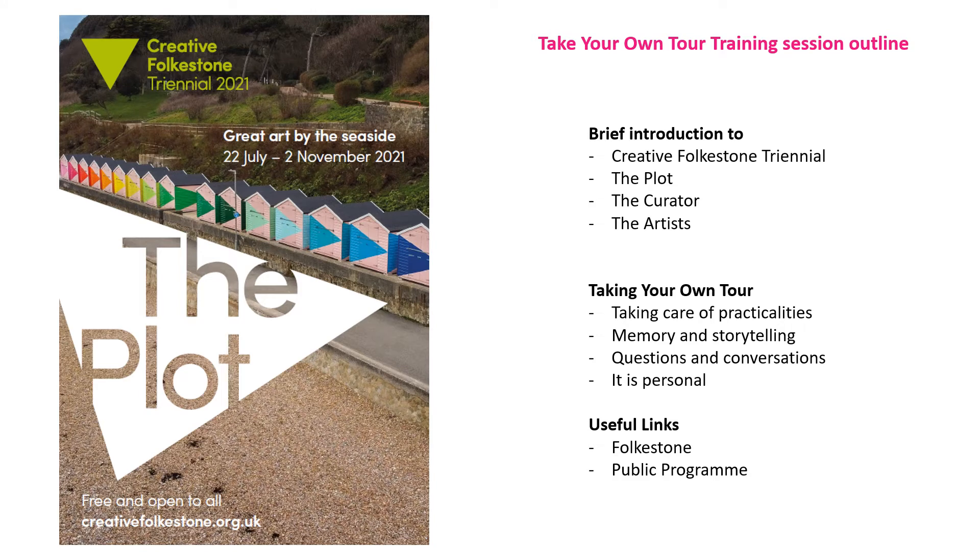This session briefly introduces the Creative Folkestone Triannual, the theme of The Plot, the curator Lewis Biggs, and the 25 artists in the 2021 Triannual. It looks at taking your own tour, the practicalities, memory and storytelling, questions and conversations that could be had, and to remind you that it is personal — it's your tour. At the very end there are useful links to help you navigate Folkestone and access the public programme.